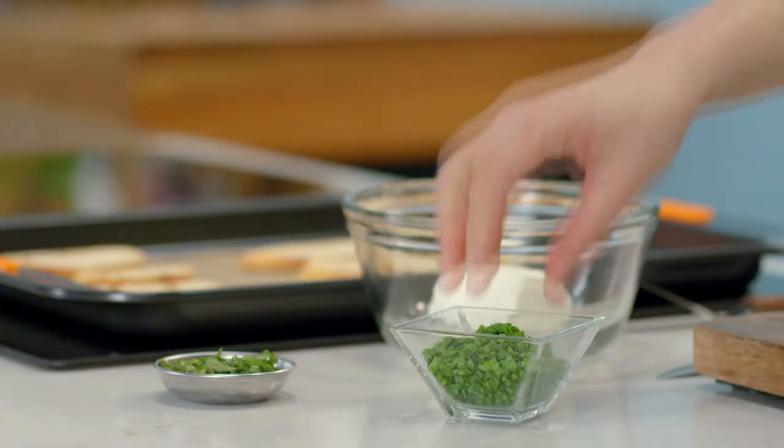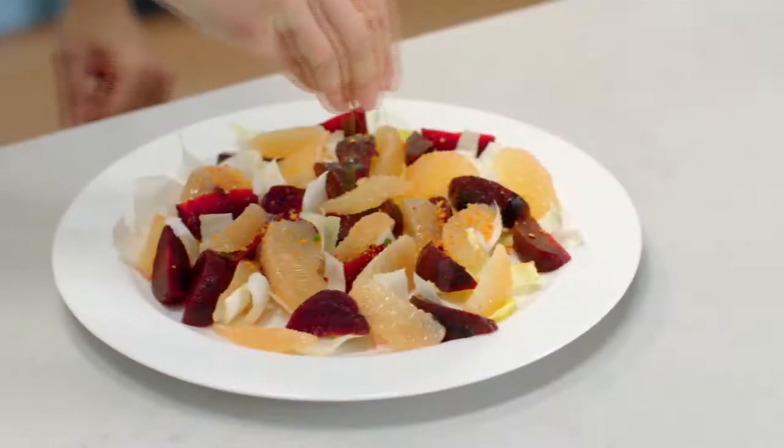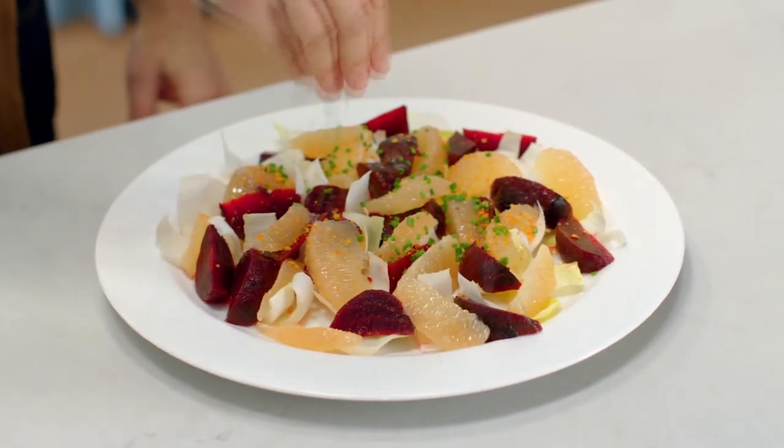Finishing touch, that last bit of color — a sprinkling of fresh chives.